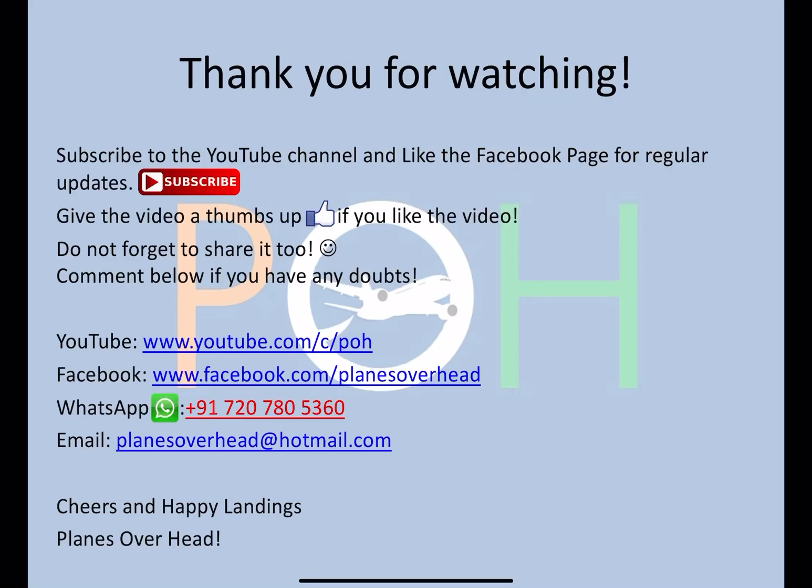That was just a short video on the different engines on this aircraft. Subscribe to the channel, like the Facebook page, and if you like this video give it a thumbs up. Share it with your friends and comment below if you have any doubts. Cheers and happy learnings!